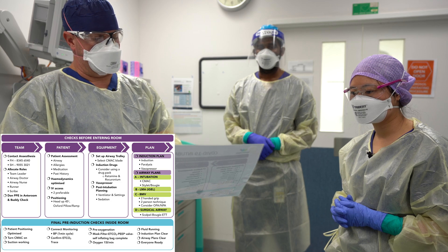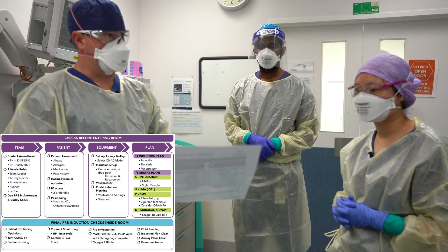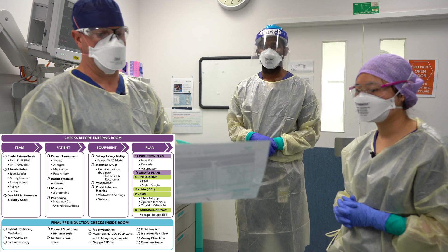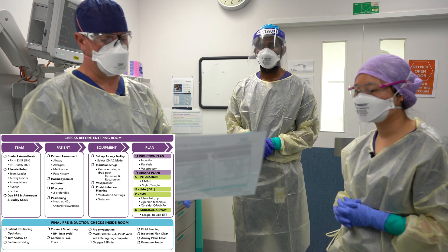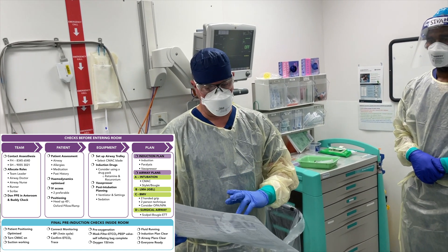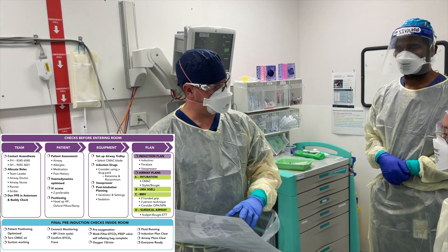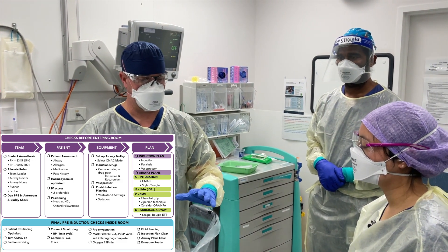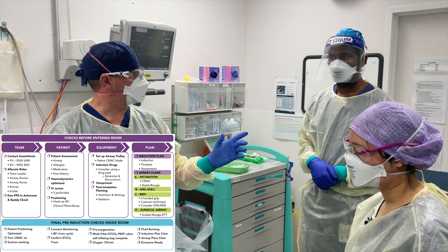Our patient is a 50-year-old man who is COVID-19 positive. He needs a laparotomy for suspected ischemic bowel. He has no allergies, he's not on any medication, and there's no remarkable past medical history. He's well optimized and has two good peripheral accesses. When we get him inside we'll position him at 45 degrees and pre-oxygenate him extensively. I've set up the Oxford pillow inside to position him nicely.